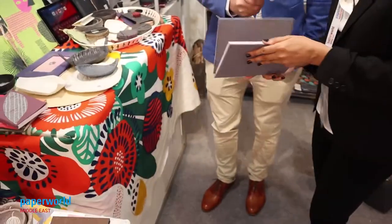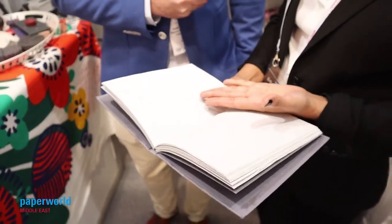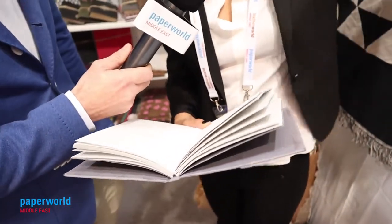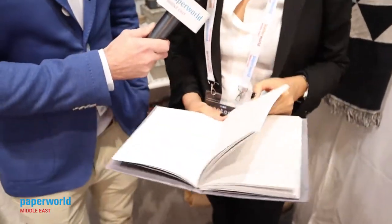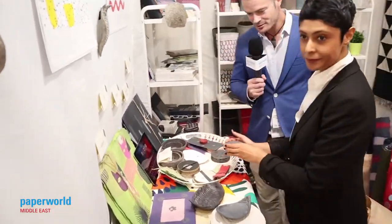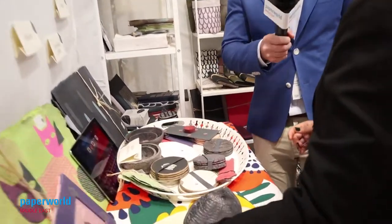We also have this book, which is the cleanest book you can find, because it's made from cotton rags. And of course we also have bowls, coasters, a huge variety of products here. We have picture frames — everything made from waste paper.